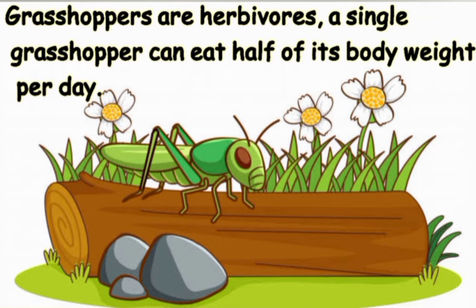Grasshoppers are herbivorous — they eat plants. They can destroy entire fields of crops because a single grasshopper can eat half of its body weight in plants per day.